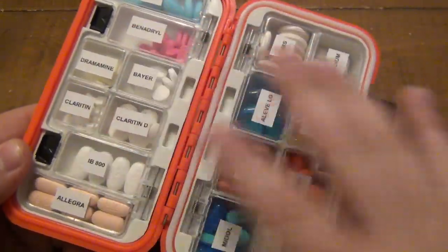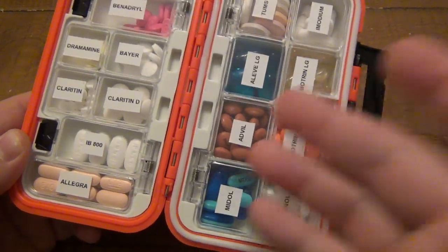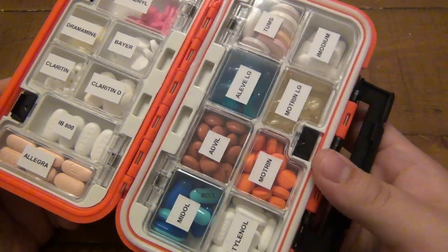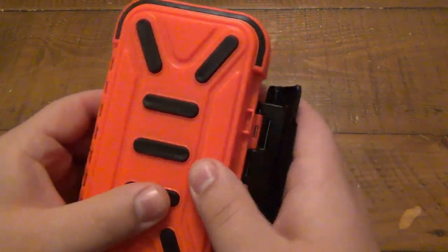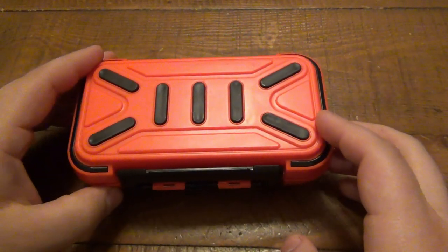A lot of people have medicine they rely on — this is all comfort stuff. Claritin, Claritin D if I get allergies, Advil for headaches, fever reducers, all kinds of things. Nothing is really essential for day-to-day life, but it's all about being comfortable. If you get sick, no matter how you're sick, you want to be as comfortable as possible.